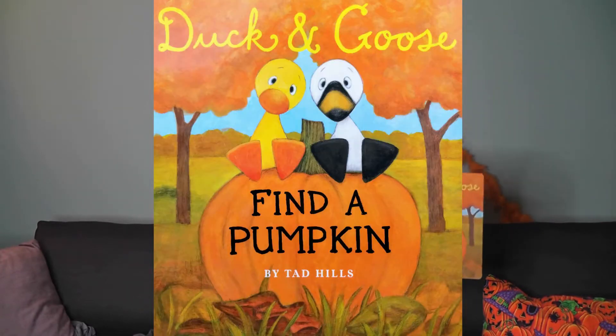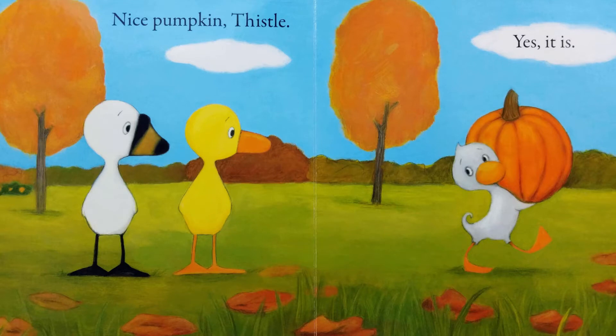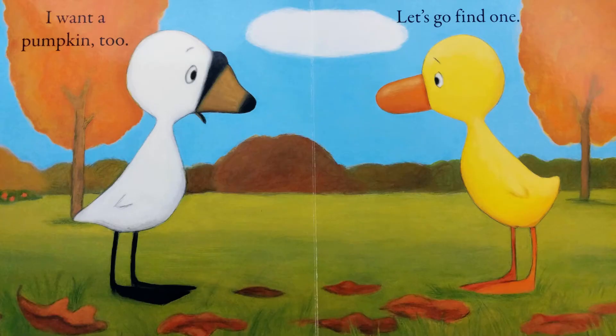Today's story is called Duck and Goose Find a Pumpkin by Tad Hills. Here's Duck and here's Goose. Nice pumpkin, thistle. Yes it is. I want a pumpkin too. Let's go find one.